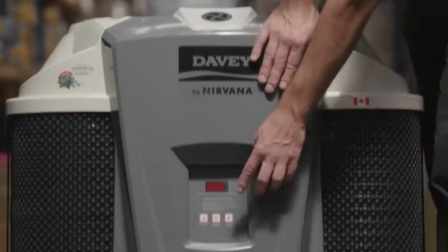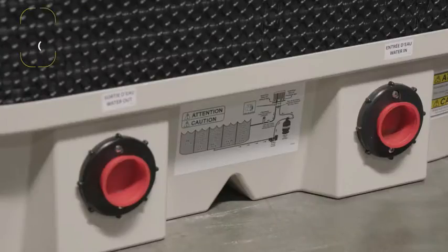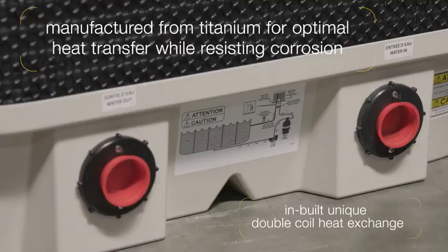It has an easy to use electronic control board, and the ultra-resistant composite cabinet is designed for increased durability and ease of care. The inbuilt unique double coil heat exchanger is manufactured out of titanium to produce optimal heat transfer while resisting corrosion.